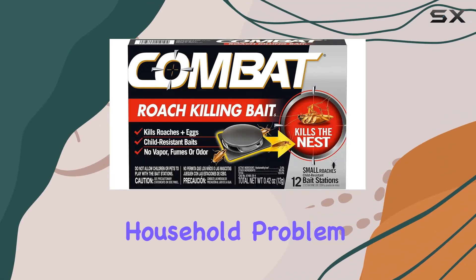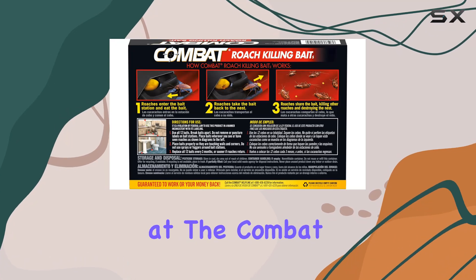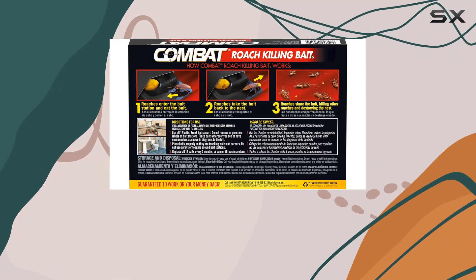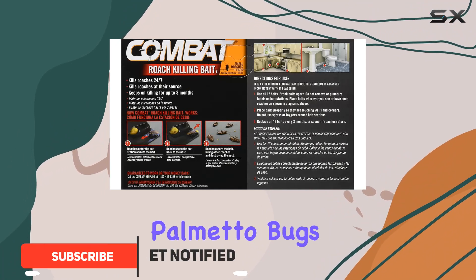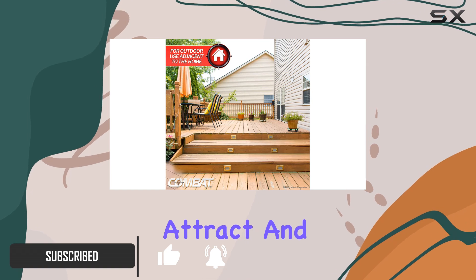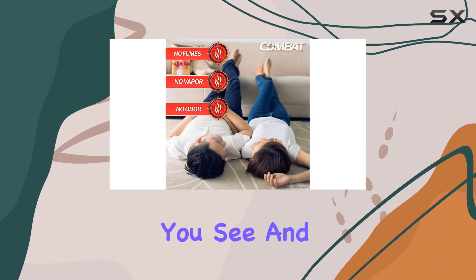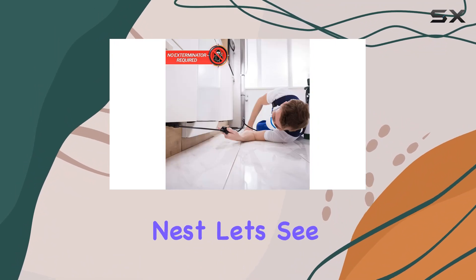Today we're tackling a common household problem: small roaches. We're taking a close look at the Combat roach killing bait stations, specifically designed for small roaches, water bugs, and palmetto bugs. The manufacturer claims these bait stations attract and kill roaches you see and the ones hiding away, ultimately destroying the nest. Let's see if they live up to the hype.